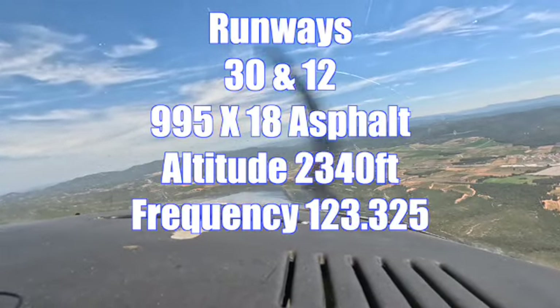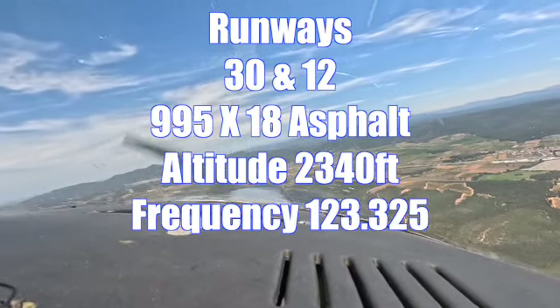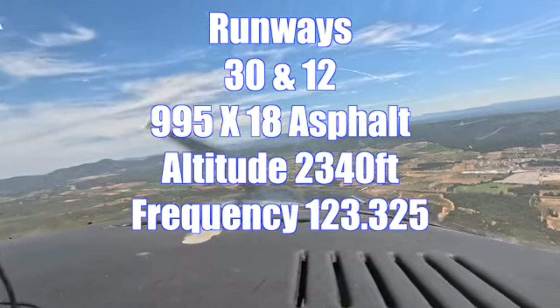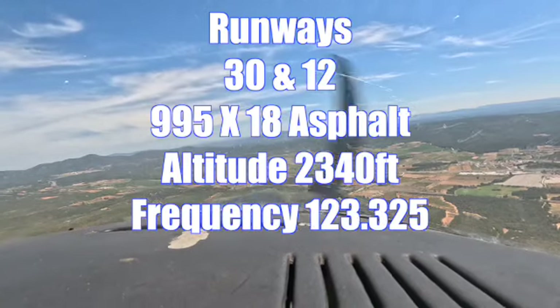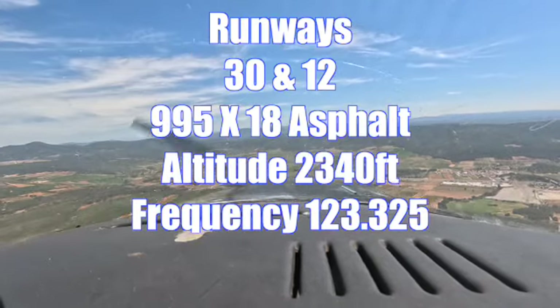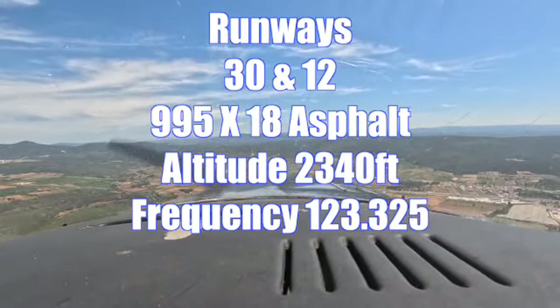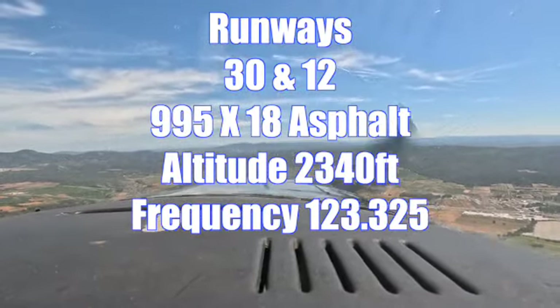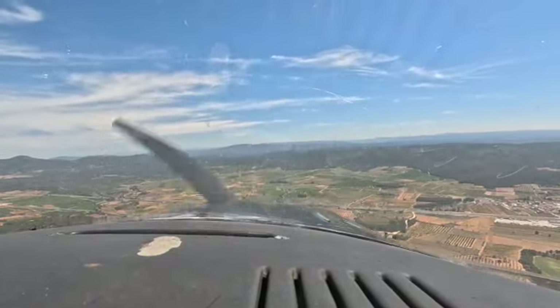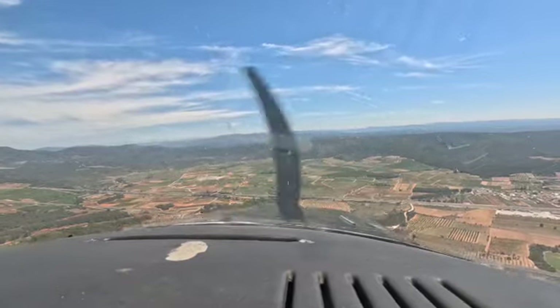Runways in use at this airfield are 30 and 12. The runway is 995 feet long, it's asphalt, and elevation is 2340 — so in the heat of summer you can have a density altitude here. The frequency for the airfield is 123-325 and they speak English; there are some schools and maintenance here.